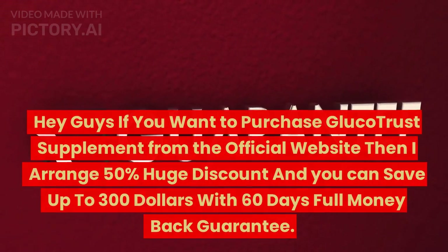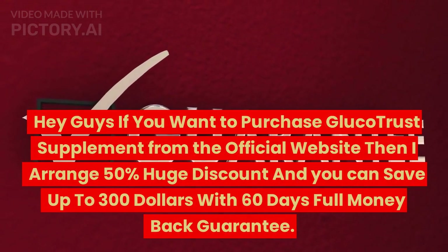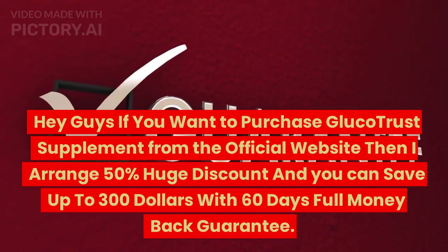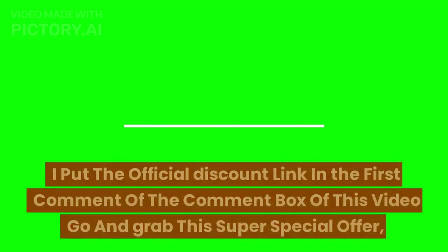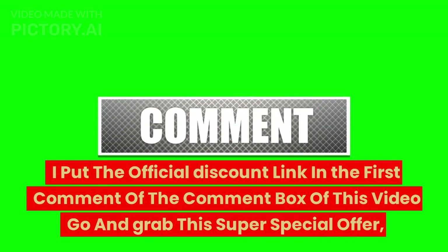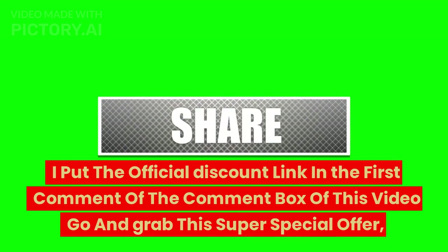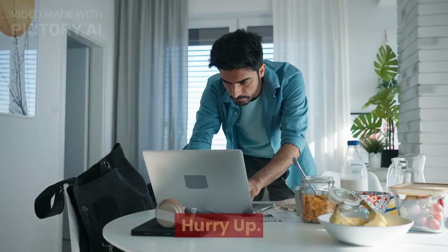If you want to purchase GlucoTrust Supplement from the official website, I have arranged a 50% huge discount, and you can save up to $300 with a 60-day full money-back guarantee. I put the official discount link in the first comment of this video — go and grab this super special offer. This offer is only for the first 100 users. Hurry up!